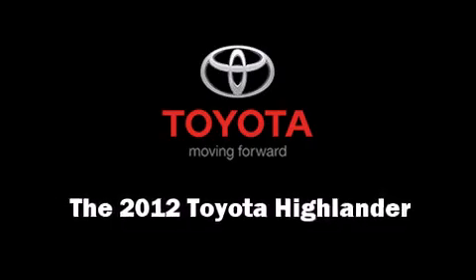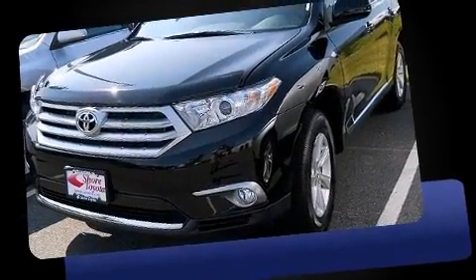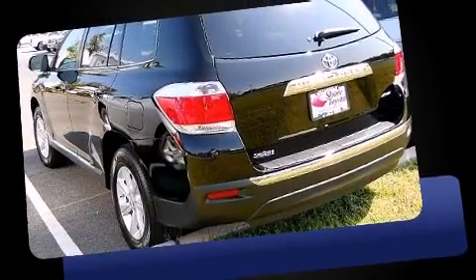Take command of the road in the 2012 Toyota Highlander. A 3.5-liter V6 engine pairs with a sophisticated 5-speed automatic transmission, providing a smooth and predictable driving experience.